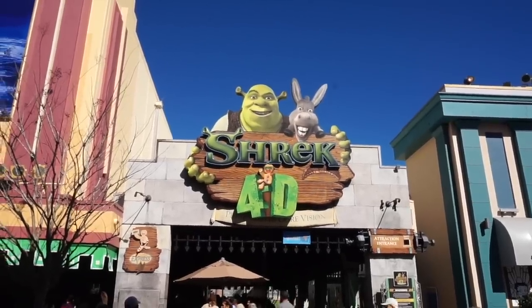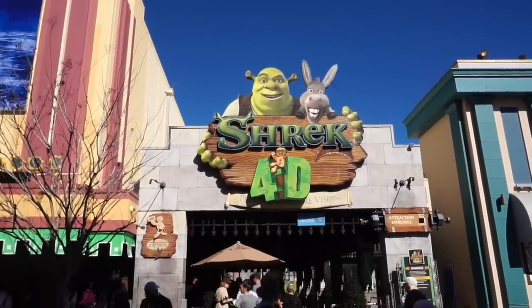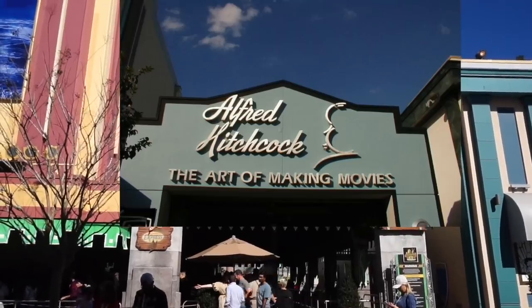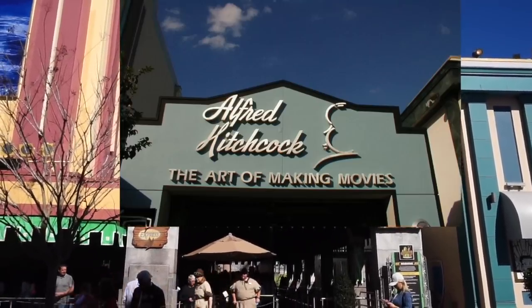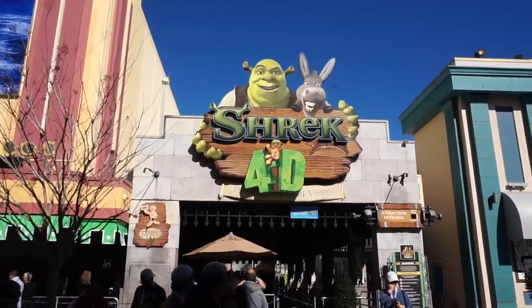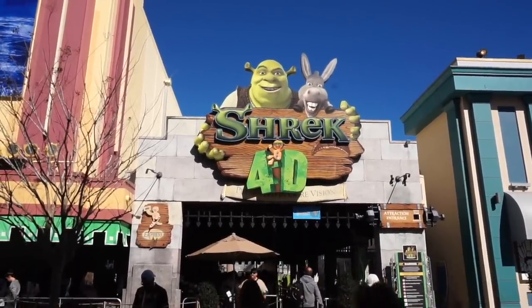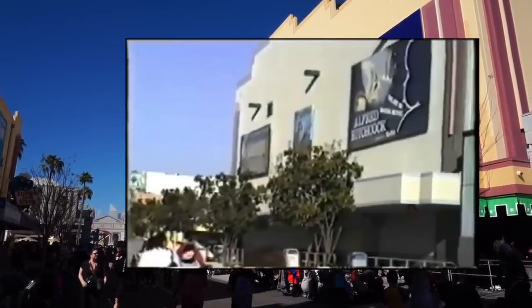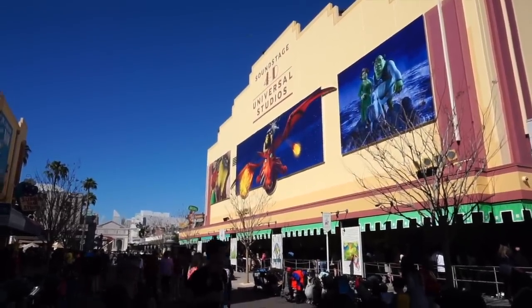Next stop is right here at the now Shrek 4D presented in Ogre Vision, but back in the 90s this was a place for the master of suspense Alfred Hitchcock himself — Alfred Hitchcock: The Art of Making Movies. Kind of a completely different idea going from Hitchcock to Shrek nowadays. I really miss Hitchcock. Here's another shot of the side of the Art of Making Movies. You can see the three photographs are still here but completely different, and there used to be some overhangs and little poles between the photos — those are now gone.